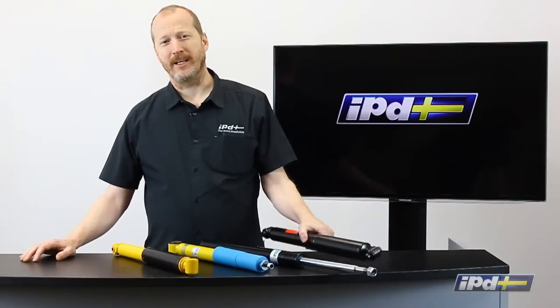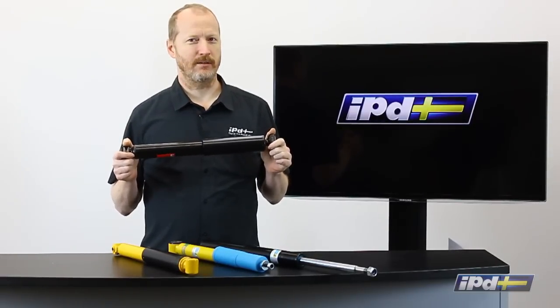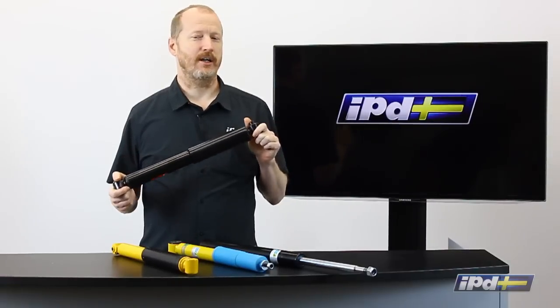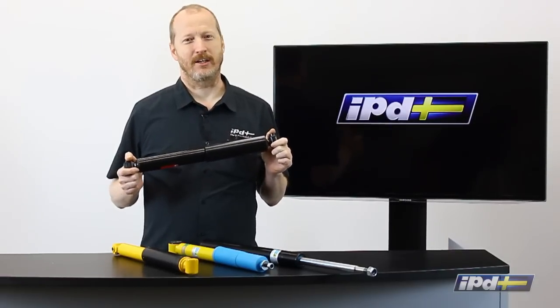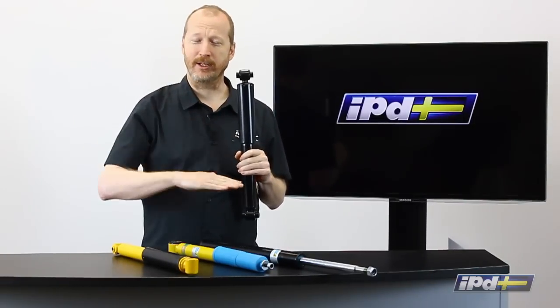A shock absorber essentially is an item that converts energy through friction into heat to damp the movement of the car. The shock doesn't hold the car up, the shock doesn't hold the car down. It simply keeps it from bouncing up and down as you're going down the road.